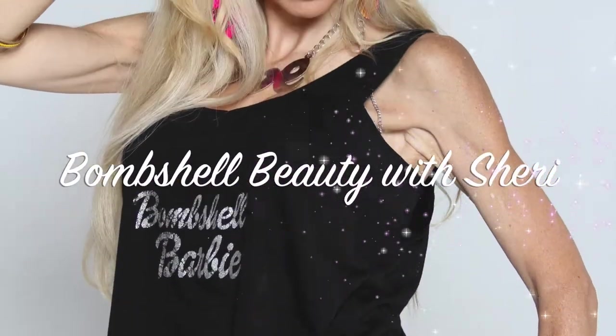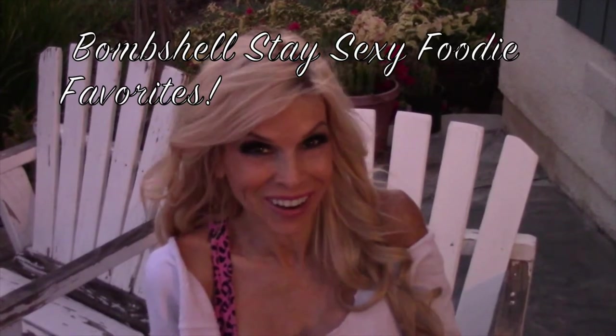I scream, you scream, we all scream Bombshells! Hey everybody, it's Sherri Morgan from thebombshellcloset.com and we are going to talk about my favorite subject today, and that is yummy, yummy food.